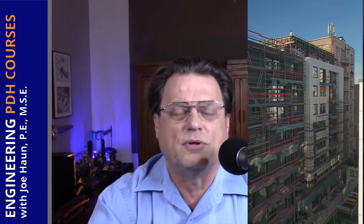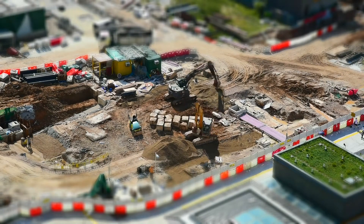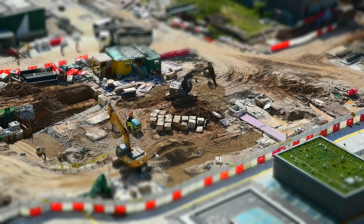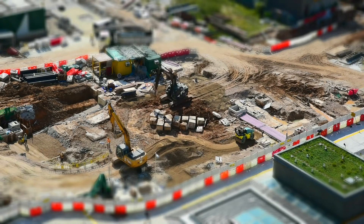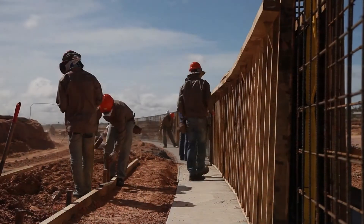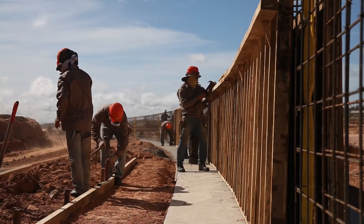Since many construction sites have multiple sub-consultants and subcontractors working, the site engineer coordinates with those various groups — making sure they're scheduled to come onto the site at the right time, not in the way of other contractors, with no conflicts. It's also a safety matter, making sure everyone is in the right place at the right time.